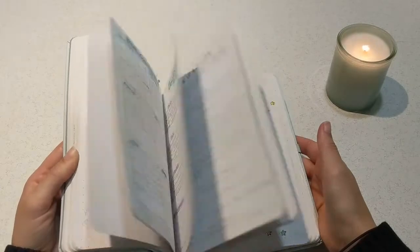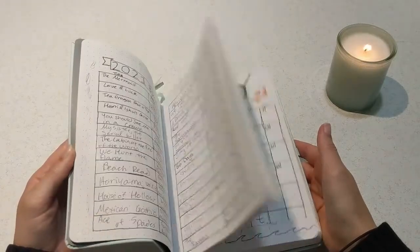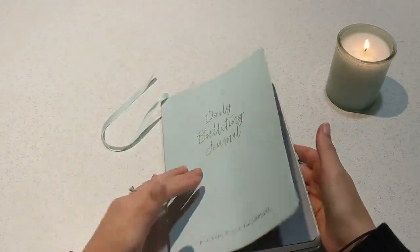So I will be starting a new notebook. Let me know if you want a flip through of everything in this notebook — it is all completely bullet journals.